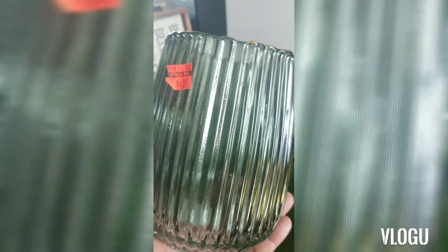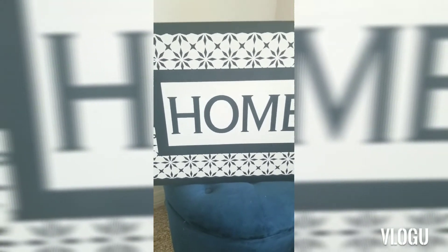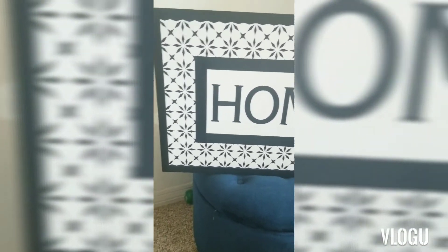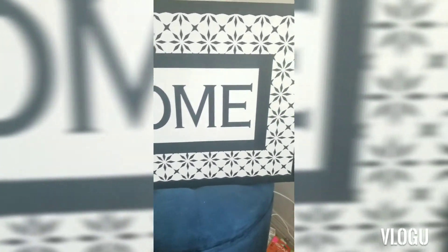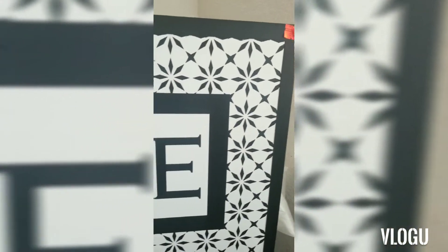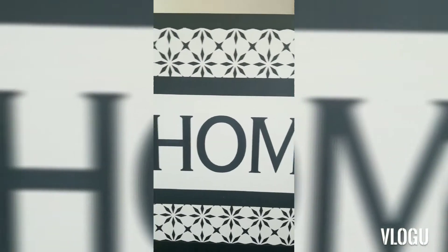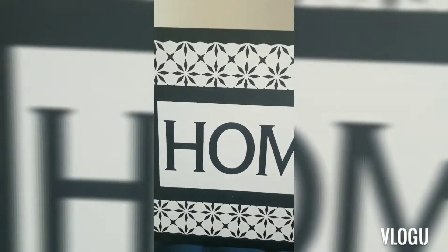I also got this home sign — a black and white home sign. I think it's just adorable. I paid $6.49 for this sign, which was originally $29.99.